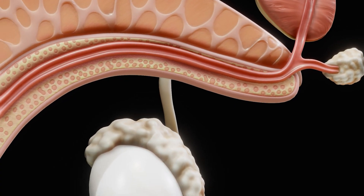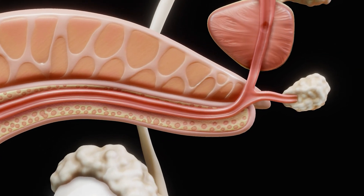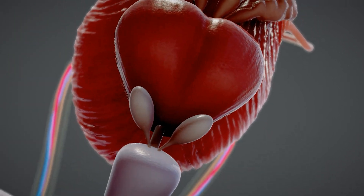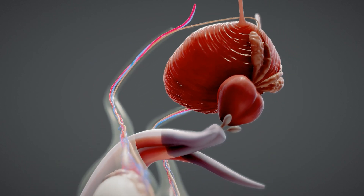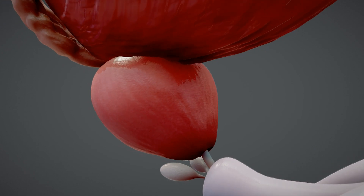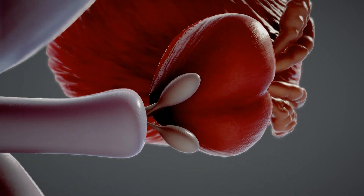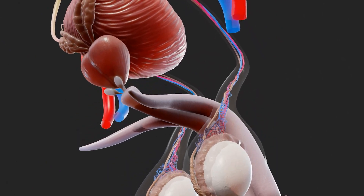The male urethra is the tube through which urine and semen pass. It is divided into three parts. The prostatic urethra passes through the prostate gland and is about three to four centimeters long, beginning at the bladder neck and extending to the membranous urethra. It contains the openings of the ejaculatory ducts and features the seminal colliculus, an elevated area on the posterior wall containing the prostatic utricle. The surrounding prostate gland secretes prostatic fluid, a component of semen that aids sperm motility and protection.